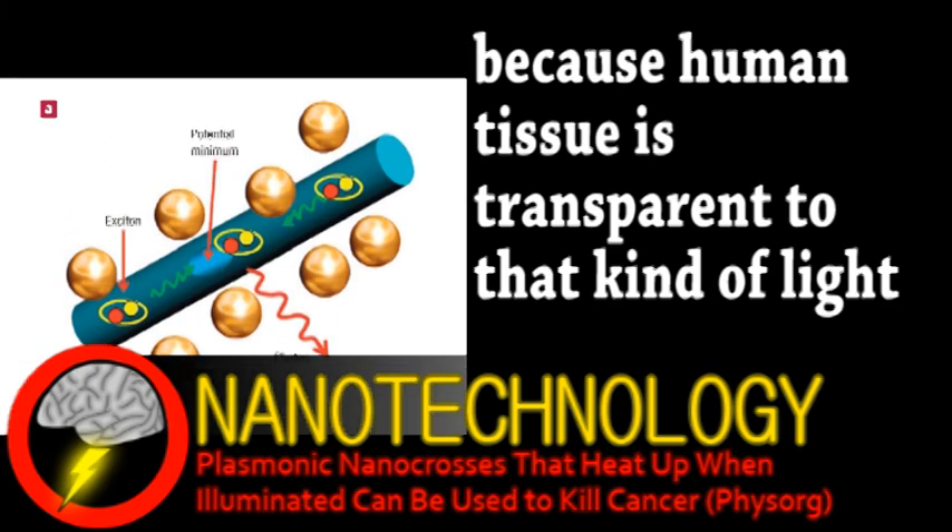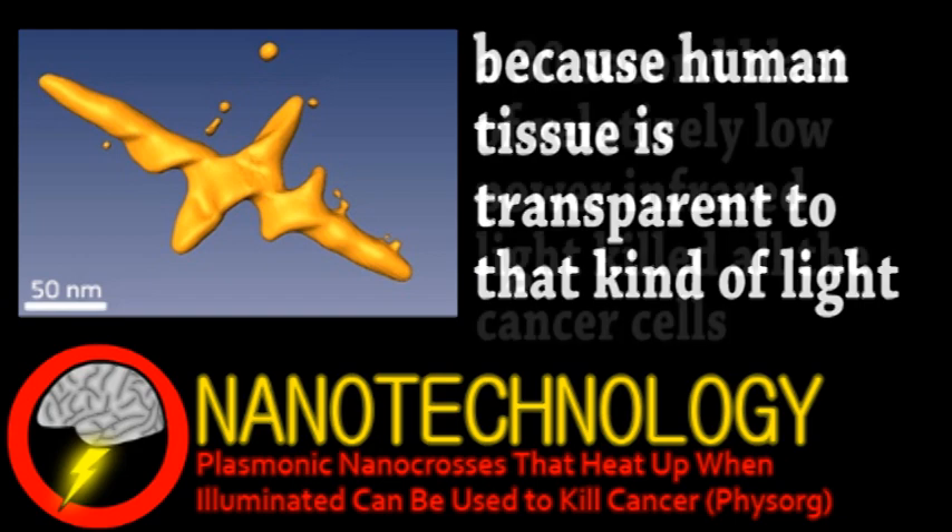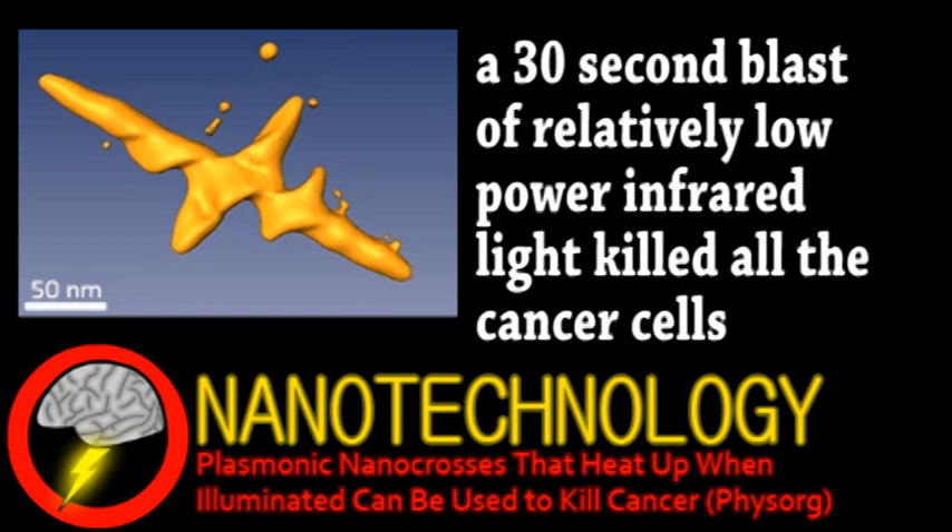So they made gold nanocrosses by adding some copper ions to a solution that normally produces nanorods. Then they bound these nanocrosses to the surface of human lung cancer cells to test this photothermal treatment. After these initial experiments, they hope to move to animal testing soon.